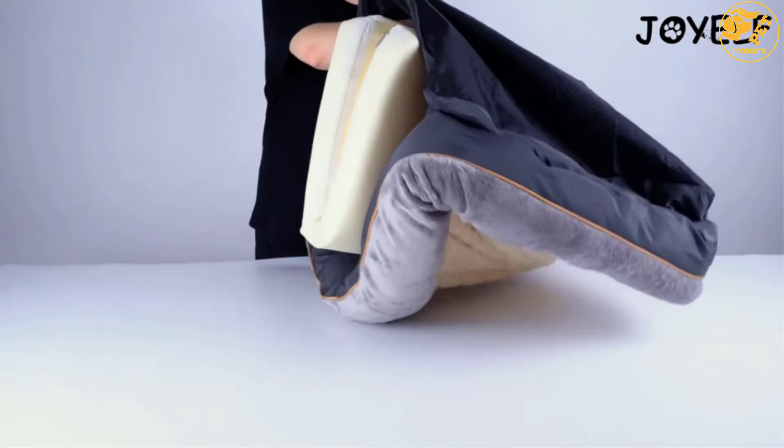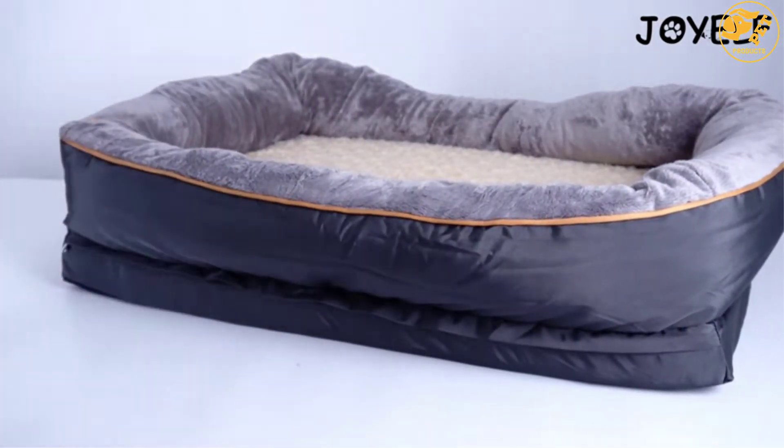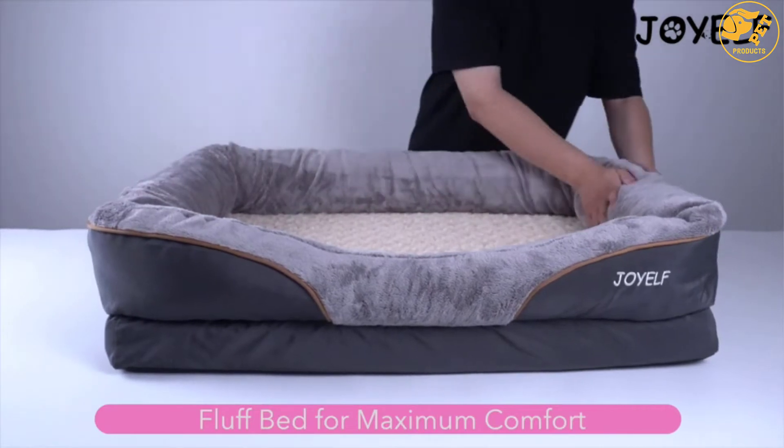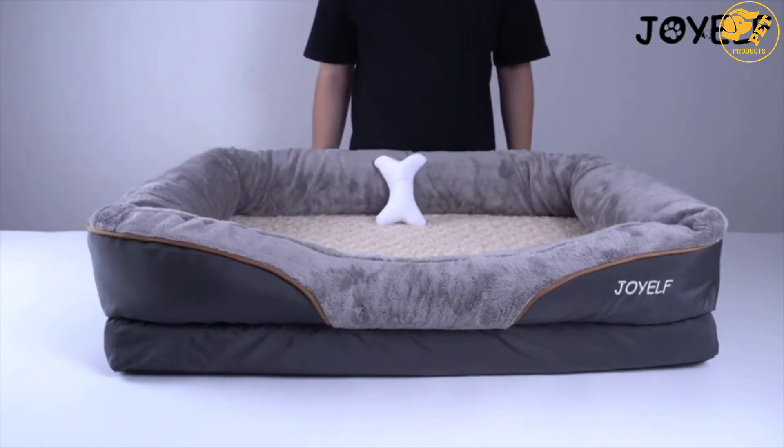The bed also comes with a soft, cotton-padded bolster that relieves neck fatigue and discomfort. Moreover, the bed comes with a removable and water-resistant cover that enables easy maintenance.